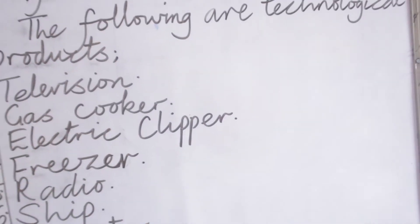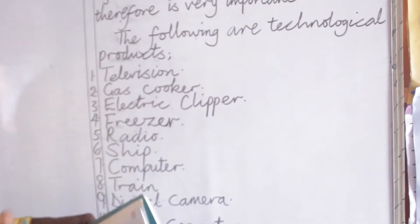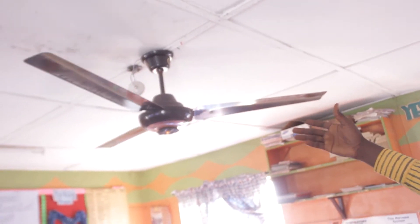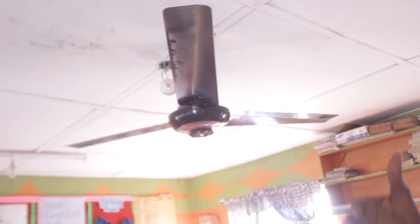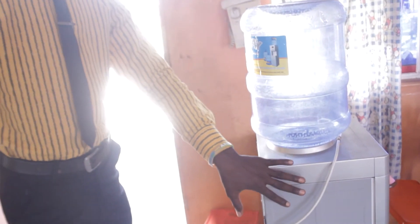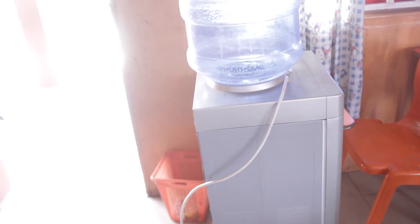Now, apart from all these things mentioned or listed on the board, you can look around you. You have some other technological things around you. For example, in this classroom we have a fan — you can see it, it is one of the technological products. And beside me here as well, I have this — this is a water dispenser. It helps to bring forth water and so on and so forth.